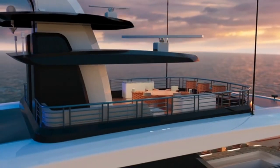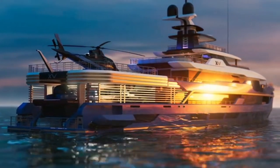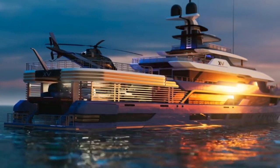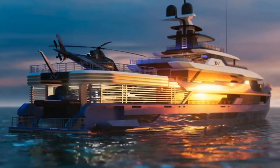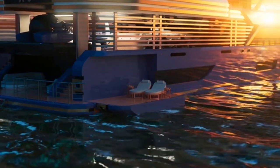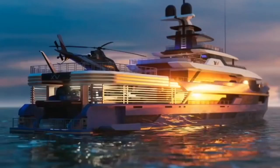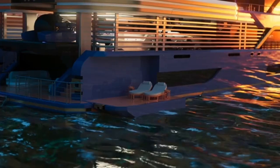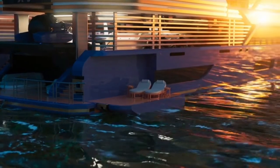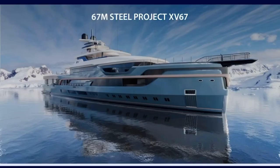The yacht also has a beach club, and there are two additional foldable side platforms that can be used as a walk-around area or to place your chaise longue — they serve different purposes.